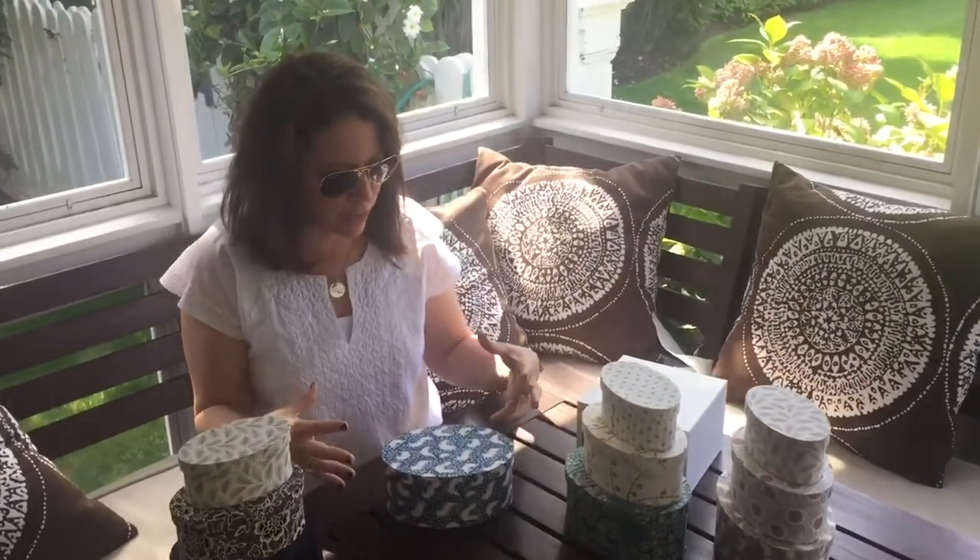Hi guys, it's Stephanie. I wanted to share with you some of our nested ovals so I can really show them to you. Sometimes just putting things on the website doesn't feel sufficient because you don't really get to experience them.